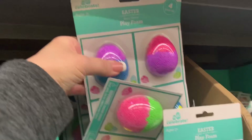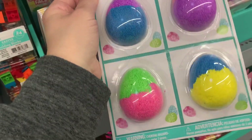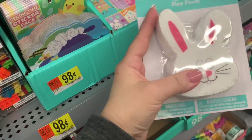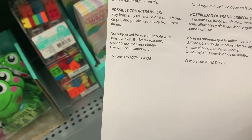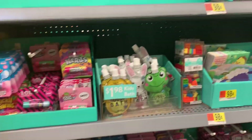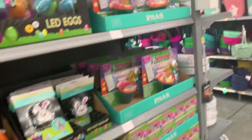There's some play foam for 98 cents — four pieces for ages three and up. The package warns it may transfer color and stain fabric. Putting that back. Bubble baths — super cute. So many alternatives to candy if you choose.